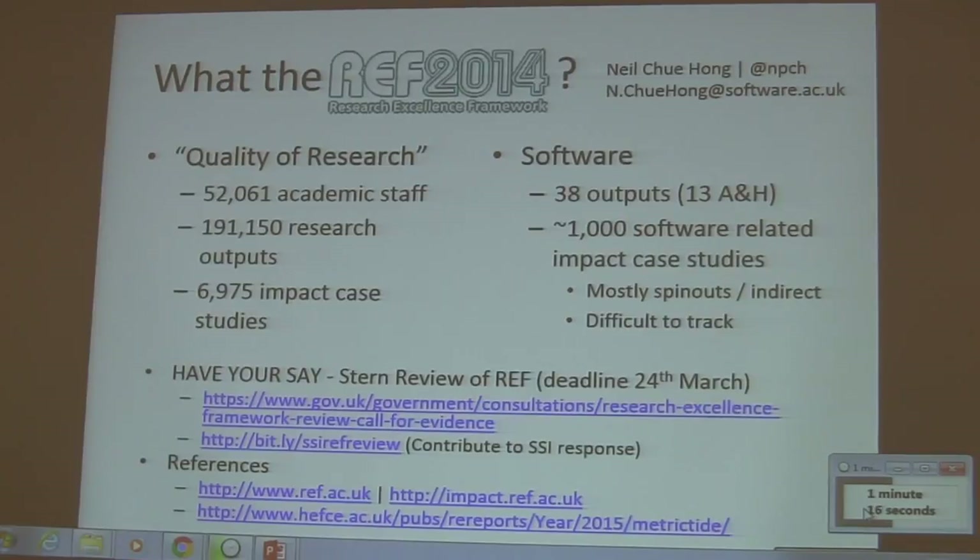Is it because we don't know how to submit software into the REF? There are about 1,000 software-related impact case studies, but it's really hard to track the software there, because they mostly talk about its exploitation in industry or the formation of a spin-out. What they don't do is give us a way of understanding what software has been produced as part of research.